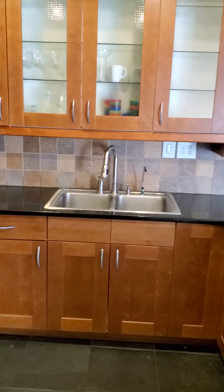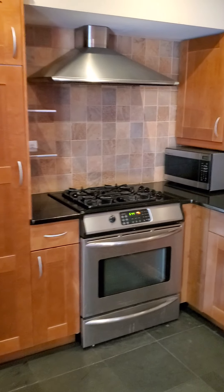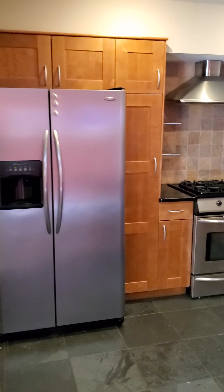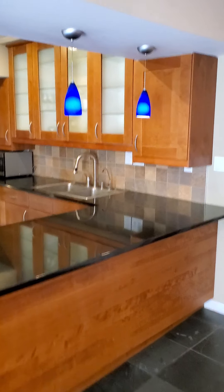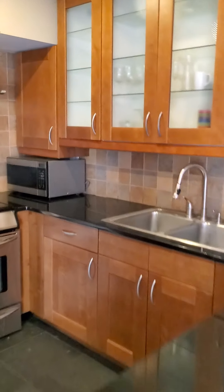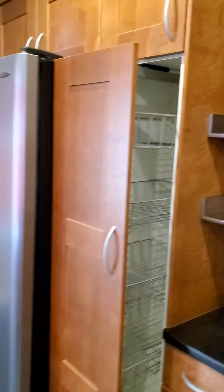Beautiful kitchen — it's actually a bit of a custom kitchen. Nice granite countertops, stainless steel appliances, and pullout drawers. Really nice.